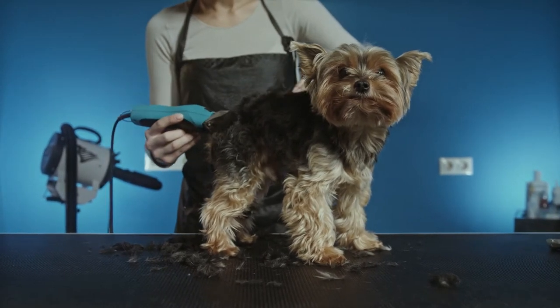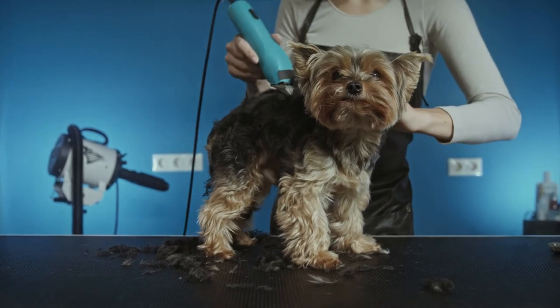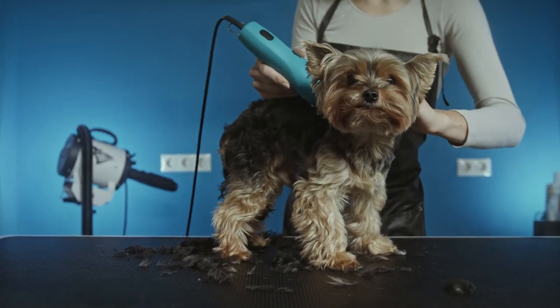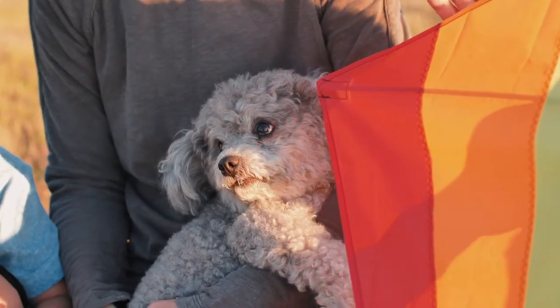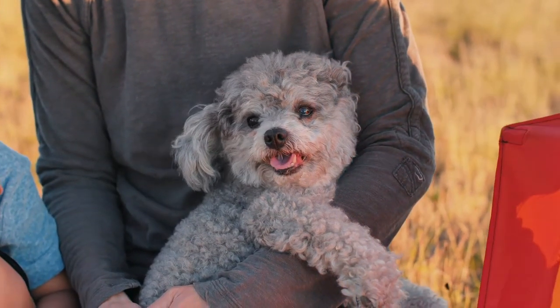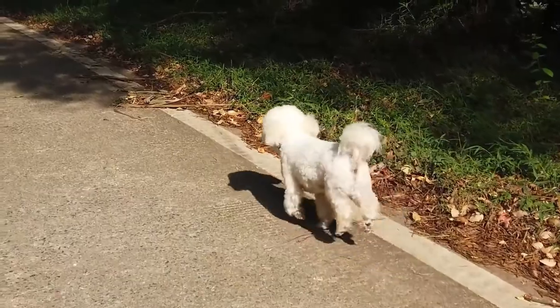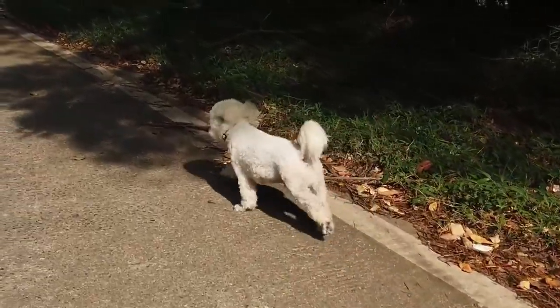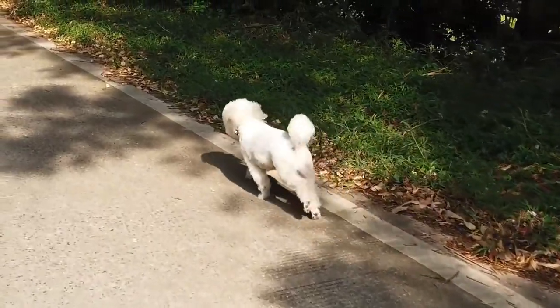The toy poodle diet should include high-quality dog food. They need to eat at least twice a day. You can give them food like bones, but make sure there isn't too much food, as too much sugar can cause tooth decay. Exercise is important for all dogs, and toy poodles need a lot of it. Playing time should include running, catching balls, and playing tug of war.